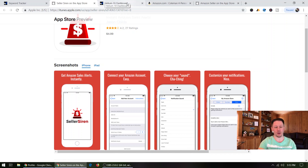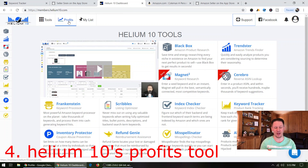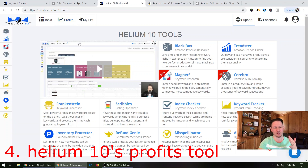Tool number four is Helium 10 Profits — a new feature they added recently. I can't show you the screen because it would reveal all of my products, and there's a million products out there to sell so go find your own. But Profits is awesome. This shows you all the tools that Helium 10 has, which is why I recommend the paid version — if you're a real Amazon seller, they have so many tools you're going to need, and it's literally everything all in one.